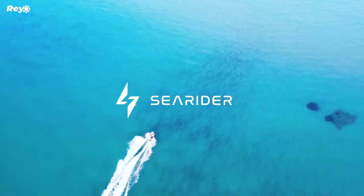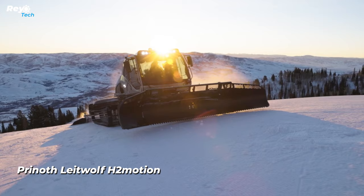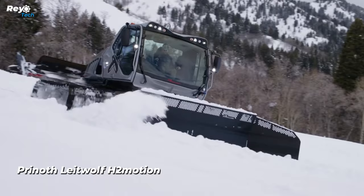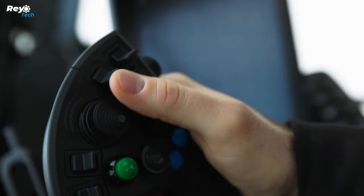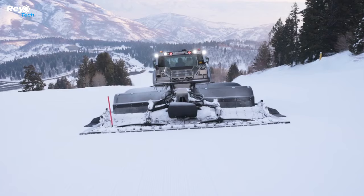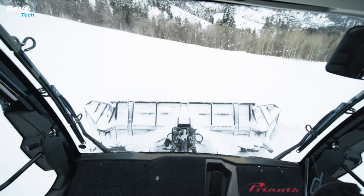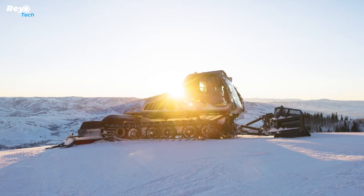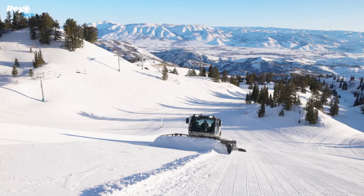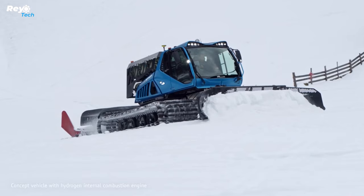Number 2: Prinoth Late Wolf H2 Motion. FPT Industrial has provided a new XC13 hydrogen internal combustion engine for the Prinoth Late Wolf H2 Motion snow groomer. The new machine was unveiled at the Fizz Alpine Ski World Cup meeting in Flachau, Austria, where Prinoth Group President and CEO Klaus Tonhauser was participating in a sustainability in winter sports discussion covering innovative technology that could lessen the environmental impact of skiing-related activities.